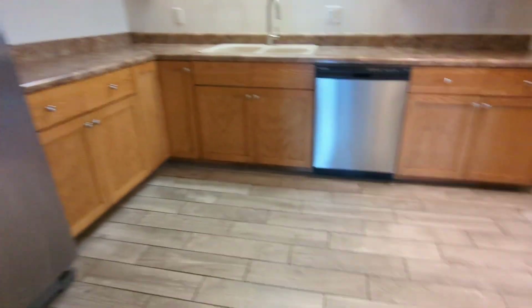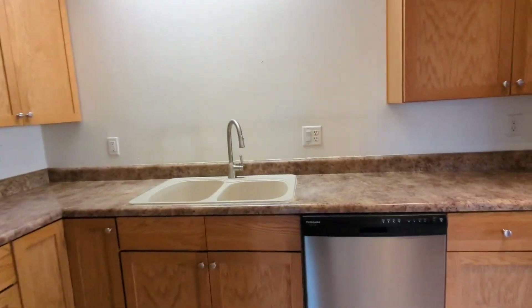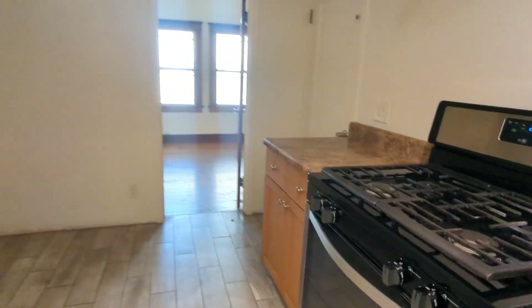Here's the nice kitchen area. As you can see there's a fridge, plenty of cabinets, a sink, dishwasher, and gas stove.